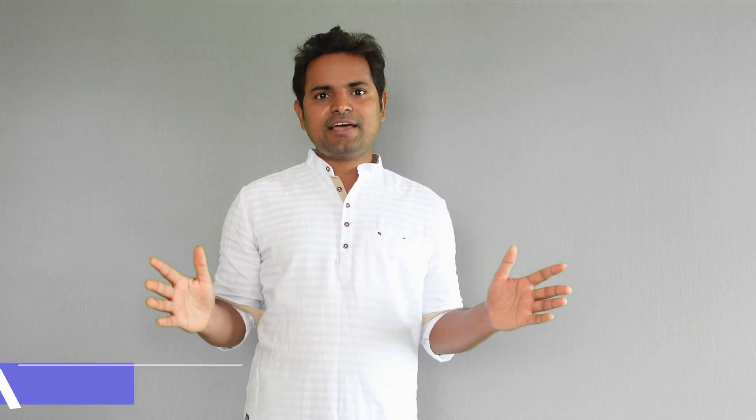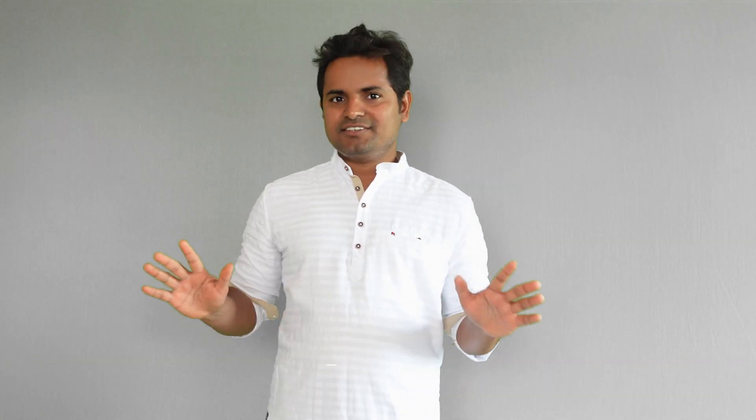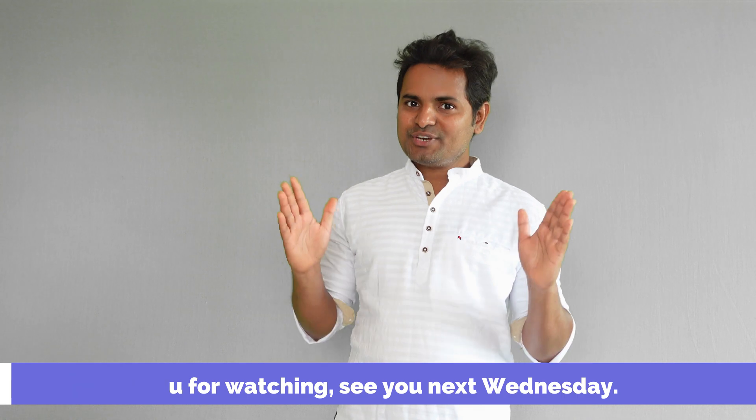If you would like to explore micro-segmentation with real-world examples, just click on the link mentioned in the comment section and request a demo. That's it. Thank you for watching. See you next Wednesday.